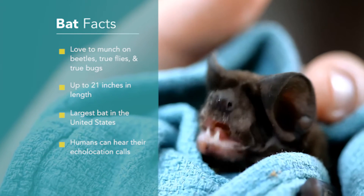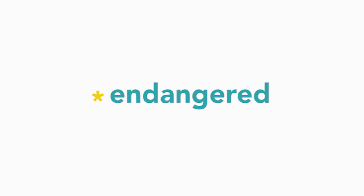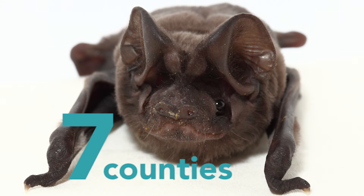One other thing — this bat is also endangered, critically endangered. Actually, there are only about a thousand of them left. In the Sunshine State, the Florida bonneted bat has only been spotted in seven counties.